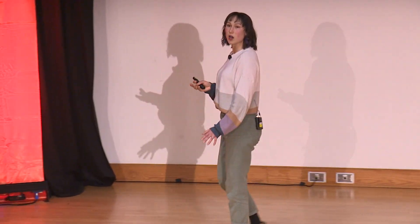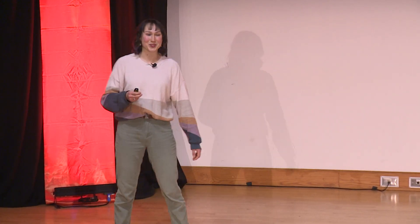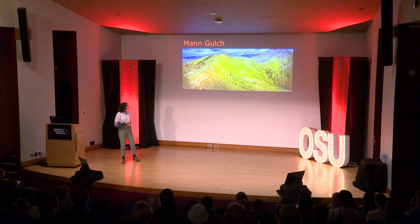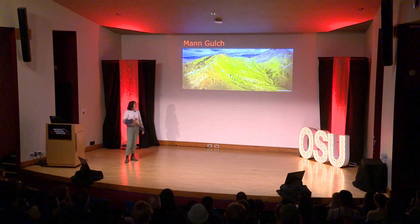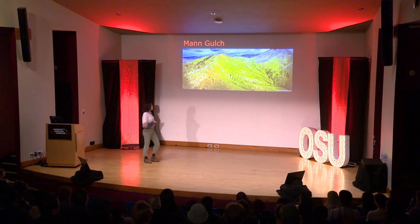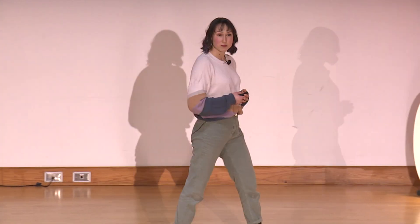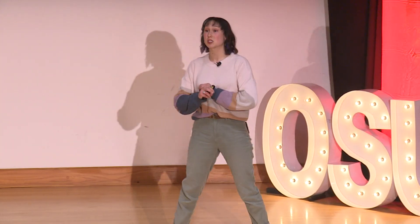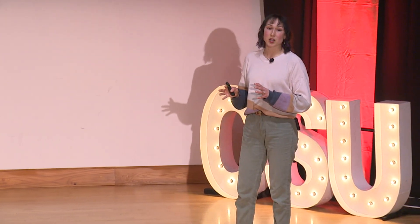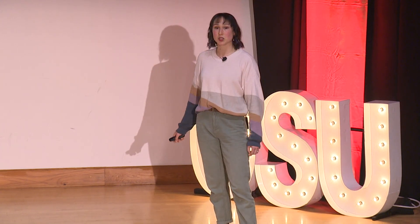Let me take you back to August of 1949 when a wildland fire broke out in Mann Gulch in Montana. It was a hundred degrees on a south-facing steep hill covered in dry grass — perfect conditions for a bad fire. A team of smokejumpers were sent in to fight it. Suddenly the wind picked up and the fire exploded. Estimates are that the fire covered 3,000 acres during just 10 minutes during this blow-up stage.